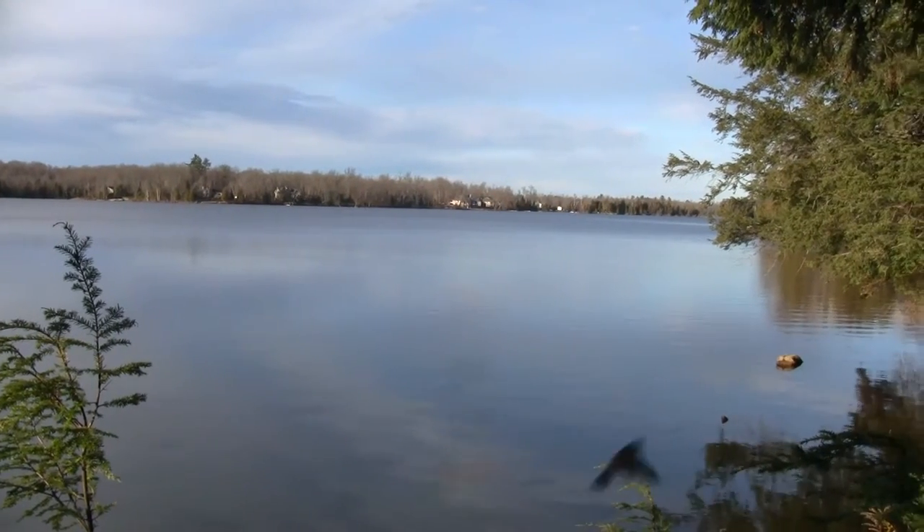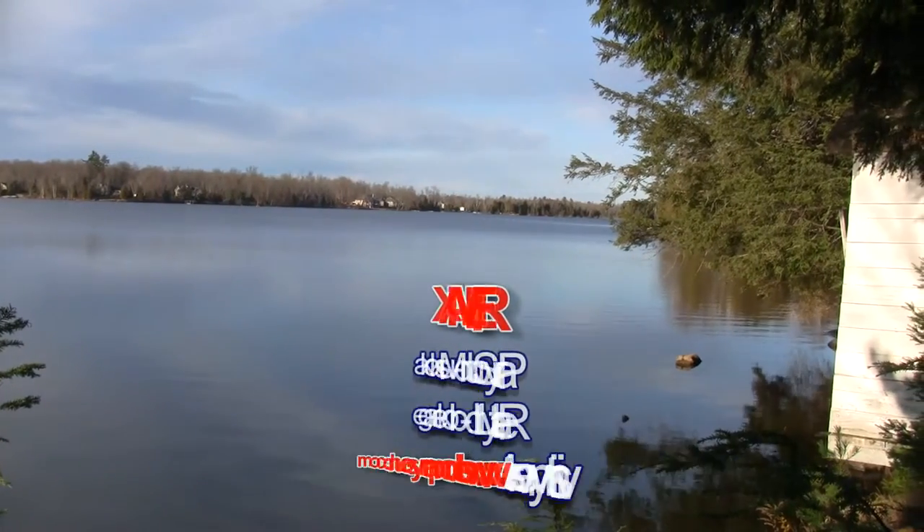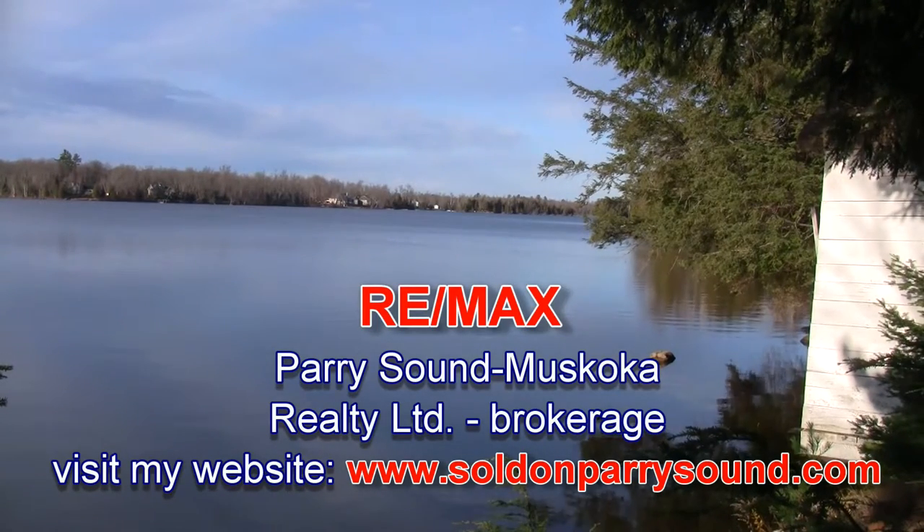For more information on this property, visit my website at www.soldonparrysound.com and I'd be happy to bring you out here to see this great property on Lake Manitowabing.